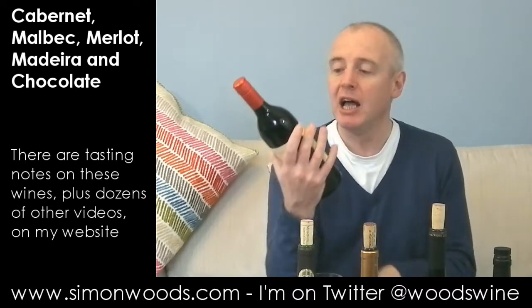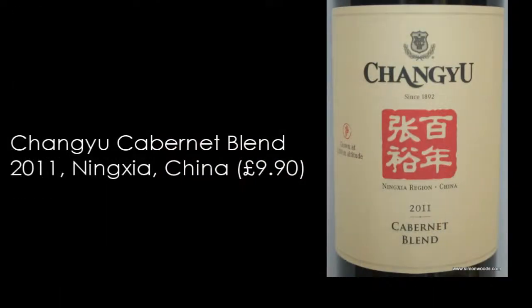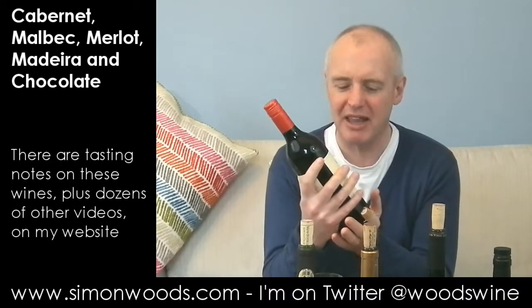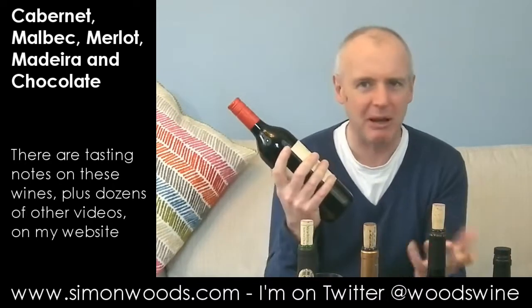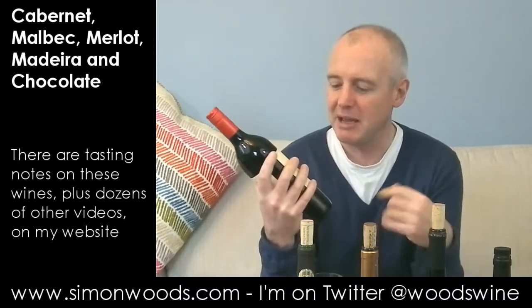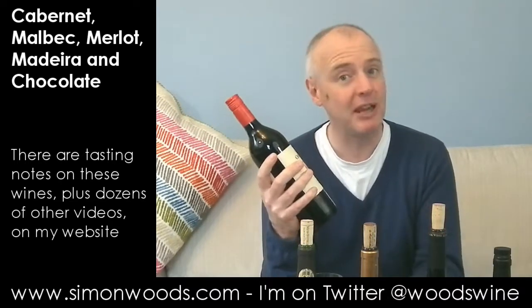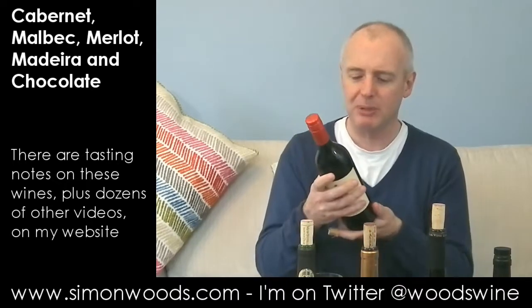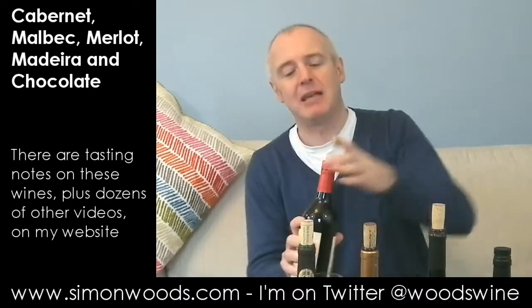Wine number one is from China — the Changu 2011 Cabernet Blend. The blend is 2011, and I think it's Cabernet Sauvignon with something they call Cabernet Gernischt, or something like that. It's also known as Carmenere. I don't know why they bother calling it Cabernet something when it's actually Carmenere, but then the Chileans called it Merlot for a long time. Speaking of which, there is also some Merlot in the blend. Not quite sure of the quantities of each, but let's just dig in and see where we get to.